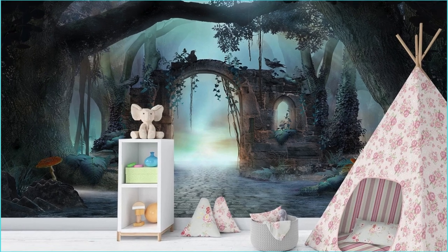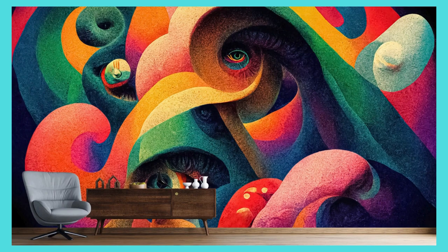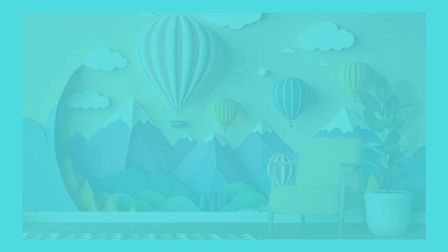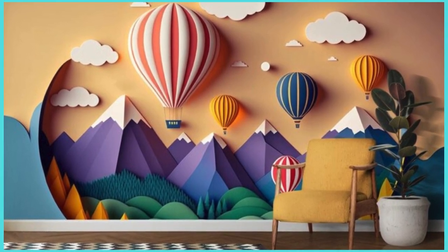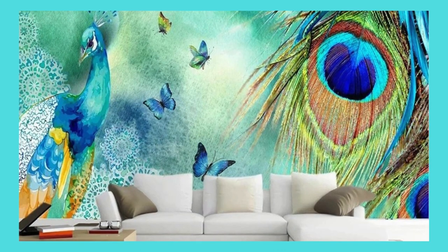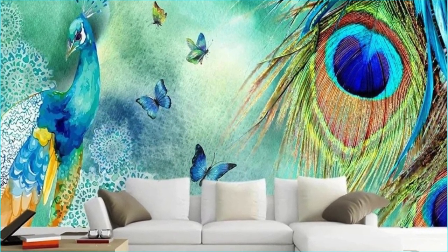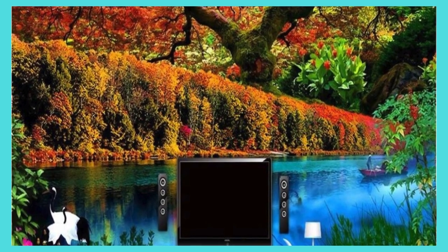Choose from a spectrum of textures, from velvety smooth finishes to intriguing embossed details, elevating your space to a new level of sensory delight. Our commitment to innovation is mirrored in the use of cutting-edge printing technology, ensuring unparalleled clarity and vibrancy in the reproduction of your chosen design. Collaborate with our team of skilled artisans and designers, transforming your ideas into a tangible reality.